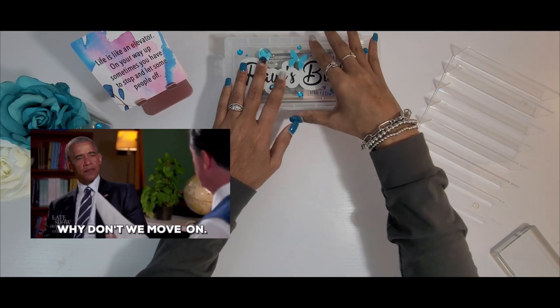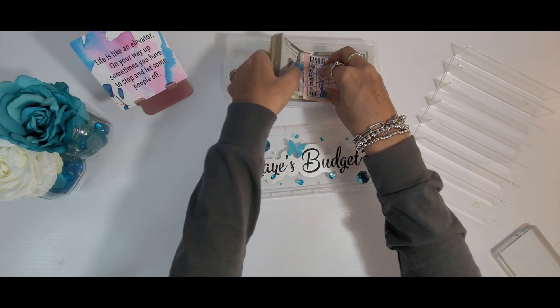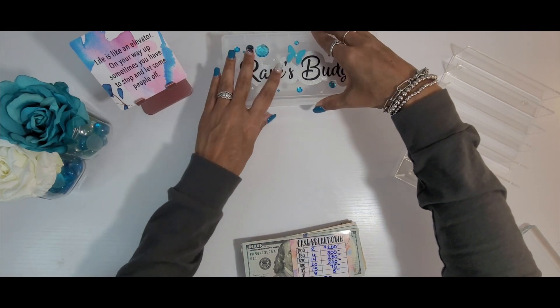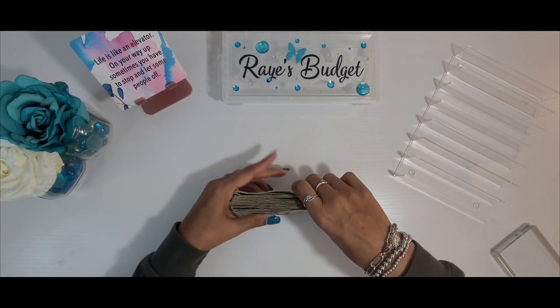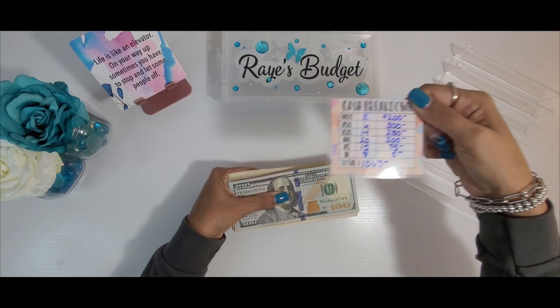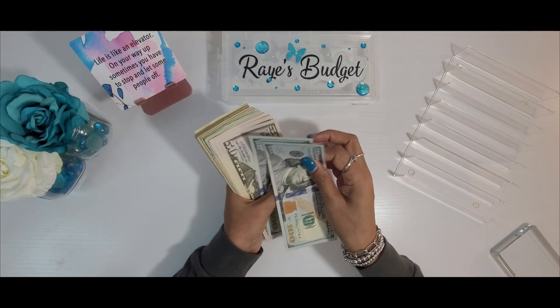Today we are going to be stuffing $1,063. Let me go ahead and get it out of the cash tray. Here's the cash breakdown so you guys can check it out. I'm gonna put that off to the side and put this money in the cash tray really quick.